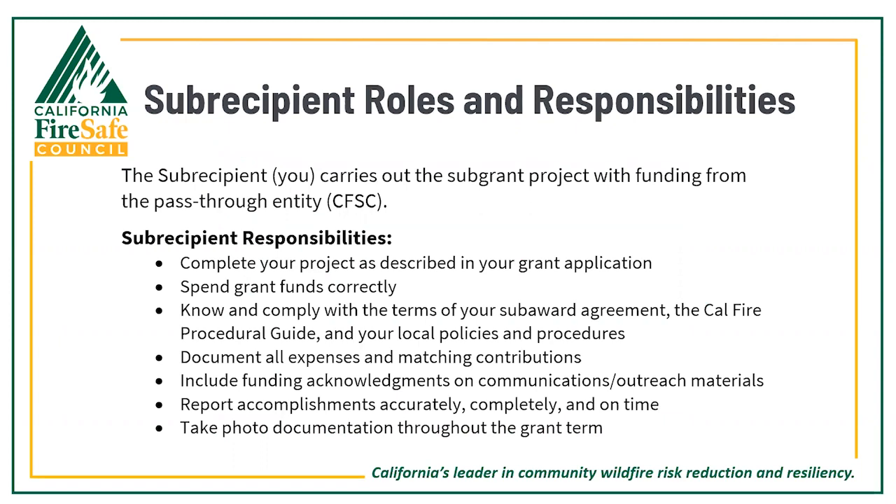In a sub-award agreement, the sub-recipient — which is you — carries out the sub-grant project with funding from a pass-through entity, in this case the California Fire Safe Council. Your responsibilities include: completing your project as described in your grant application; spending grant funds correctly; knowing and complying with the terms of your sub-award agreement, the CAL FIRE procedural guide, and your local policies; documenting all expenses and matching contributions including funding acknowledgements on communications and outreach materials; reporting accomplishments accurately, completely, and on time; and taking photo documentation throughout the grant term.